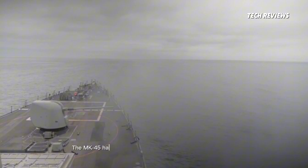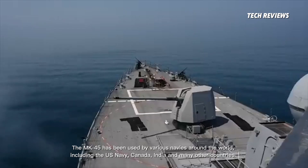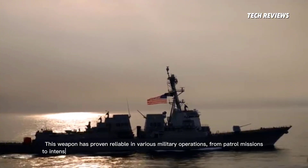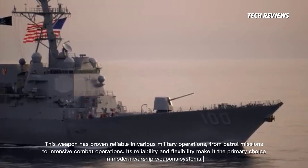The MK-45 has been used by various navies around the world, including the U.S. Navy, Canada, India, and many other countries. This weapon has proven reliable in various military operations, from patrol missions to intensive combat operations. Its reliability and flexibility make it the primary choice in modern warship weapon systems.